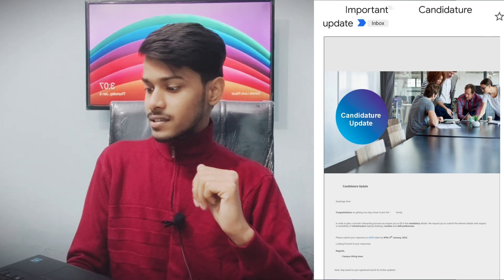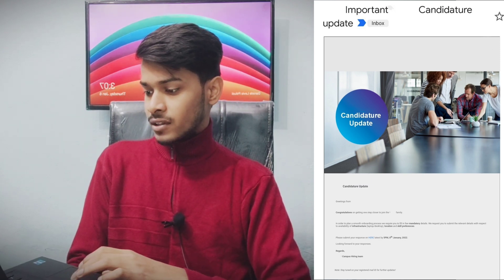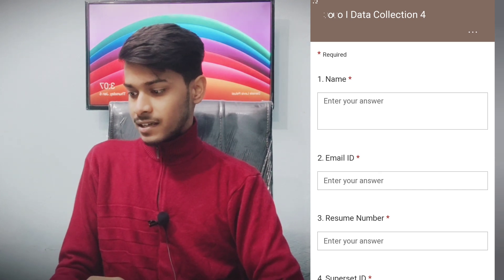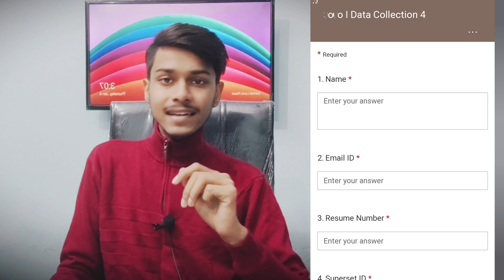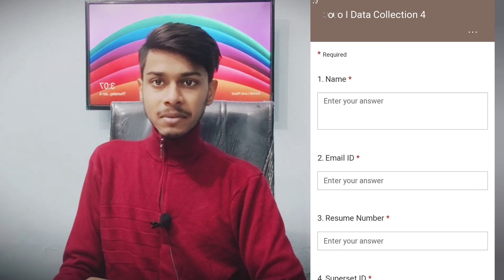You need to click on the link in the mail. Here you can see the screenshot. It is written 'Data Collection 4' — I think this is the fourth survey mail, that's why they are calling it data collection 4.